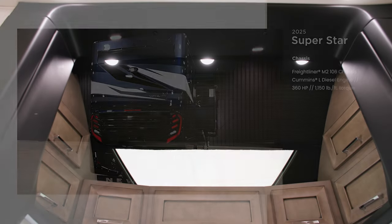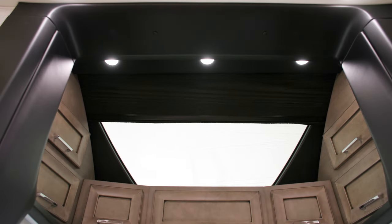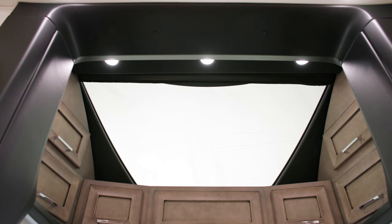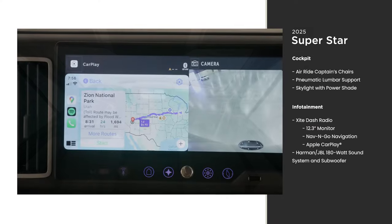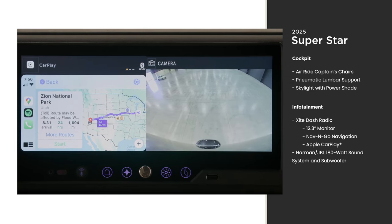Entering the cockpit, you're immediately welcomed by beautiful natural light, thanks to the standard skylight on the Superstar. It's equipped with a power shade to keep your coach cool in warmer weather. From air ride captain's chairs with pneumatic lumbar support to the new 12.3-inch monitor for music and navigation, the cockpit is as comfortable as the rest of the coach.